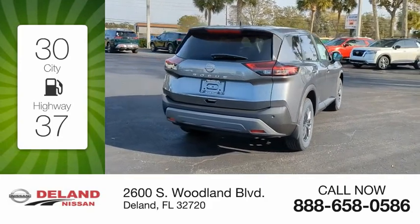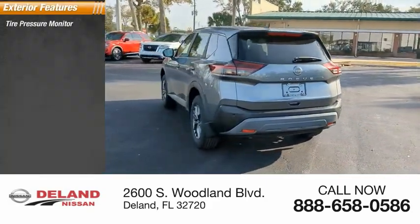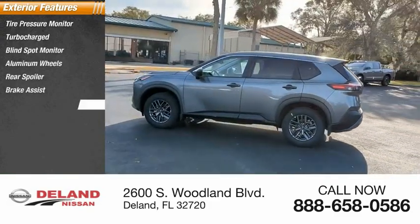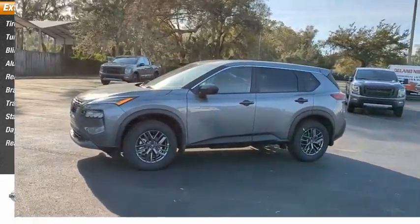Here are some of this vehicle's great options: tire pressure monitor, turbocharged engine, blind spot monitor, aluminum wheels, rear spoiler, brake assist, traction control, stability control, daytime running lights, and rear parking aid.